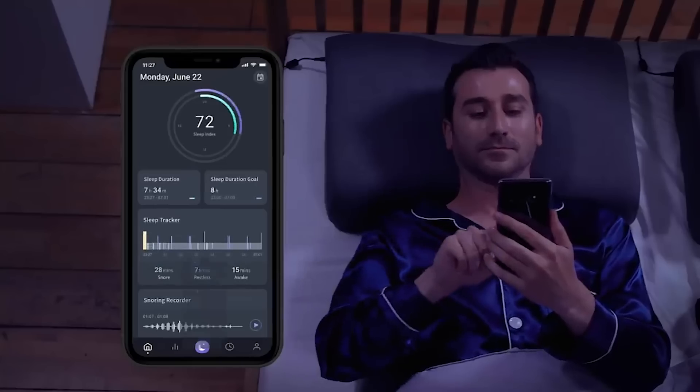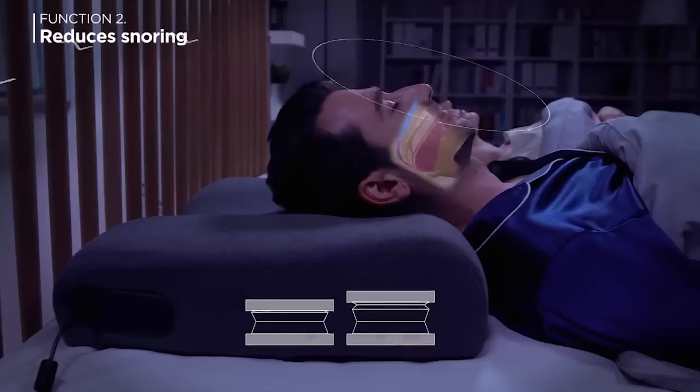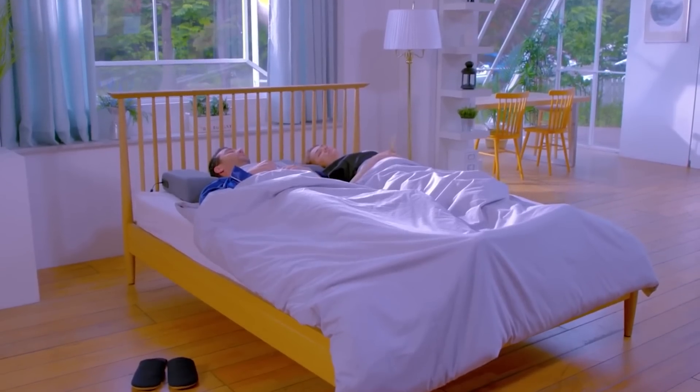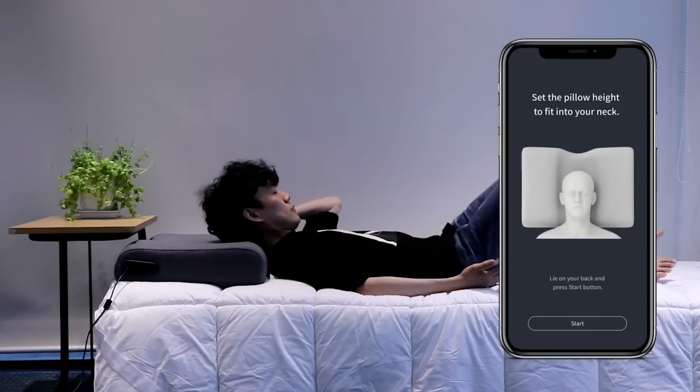First of all, throughout the night, it recognizes the sounds of snoring and adjusts the position of your head to stop you from doing it. Secondly, you can adjust the height in the neck and surrounding area. Flexible settings allow you to find the most comfortable position, whatever your personal preferences may be.